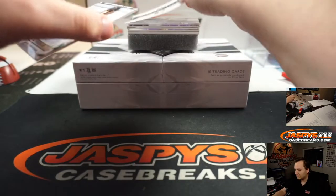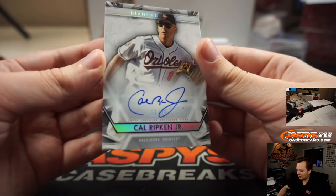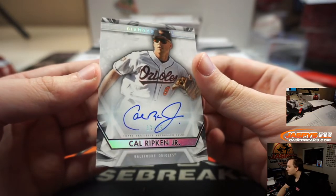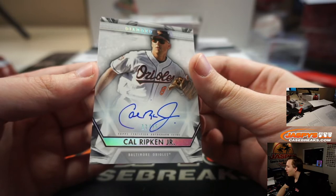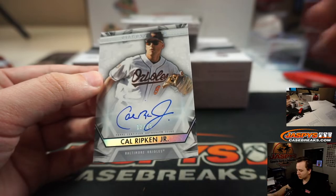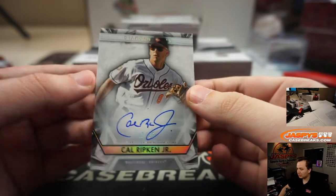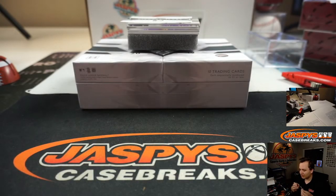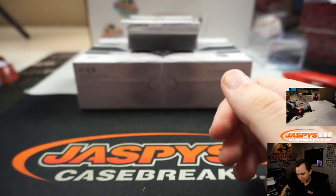Wow, look at this — Cal Ripken Jr., 13 of 25. The 3 spot is Brian Rose. Here you go, Brian, 13 of 25. The Iron Man, Cal Ripken. I mean, Jose Altuve might be a Hall of Famer, but all the other guys are Hall of Famers.